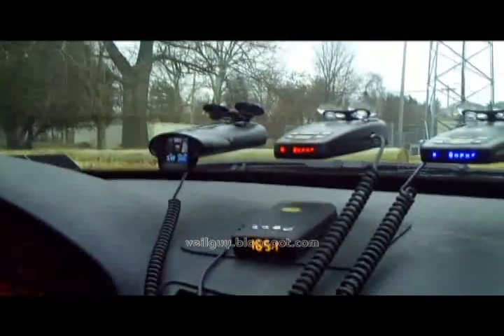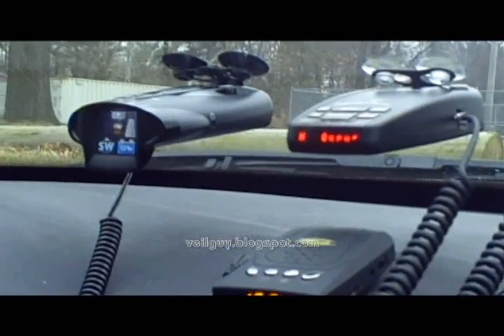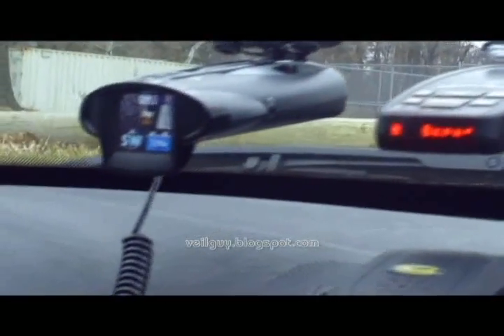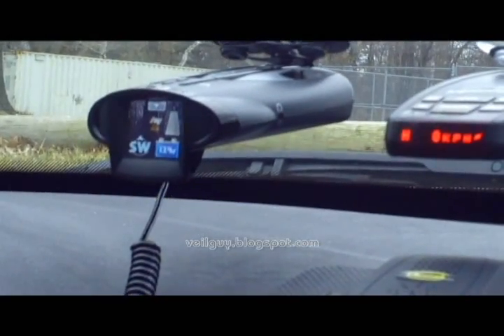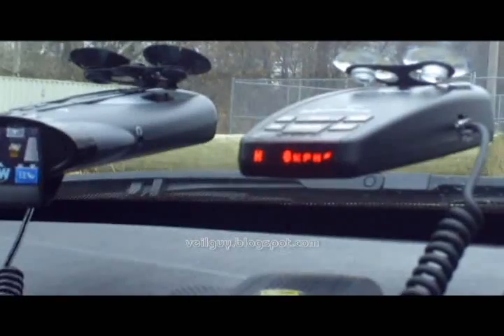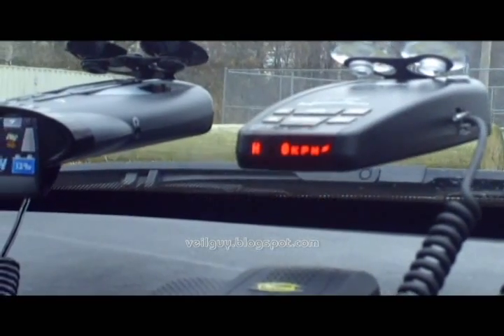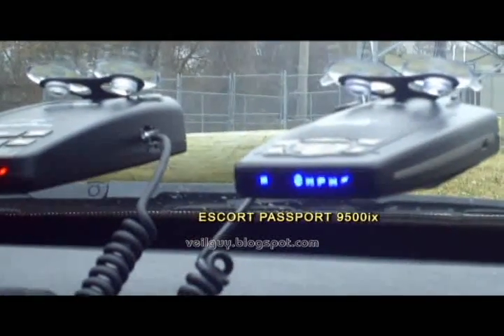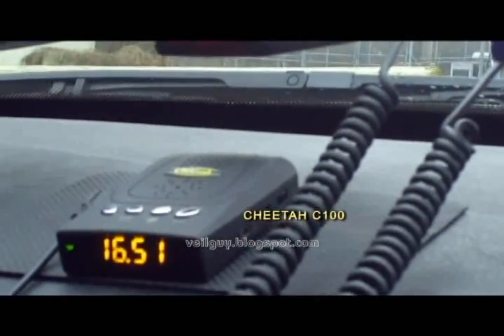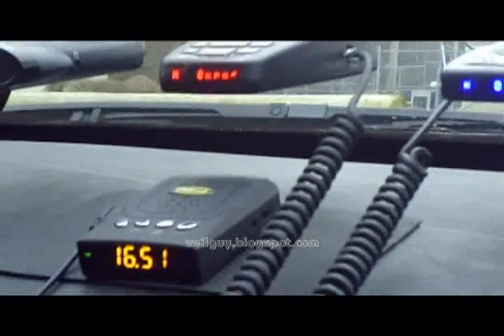On the left side we have the Cobra XRS 9960G, which is a 9955 with a GPS module attached, giving it its capability. In the center we have the Beltronics Pro GX65, which has GPS capability built in and integrated into the radar detector itself. On the right side we have Escort's Passport 9500iX, which also has GPS built in. Dash-mounted as our reference detector is the Cheetah C100, a dedicated GPS red light and photo enforcement detector.